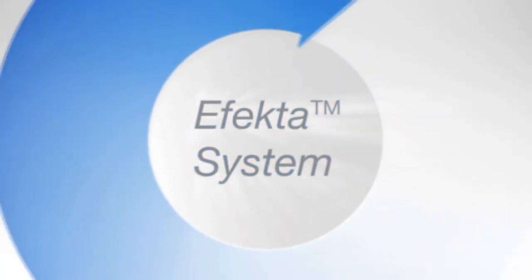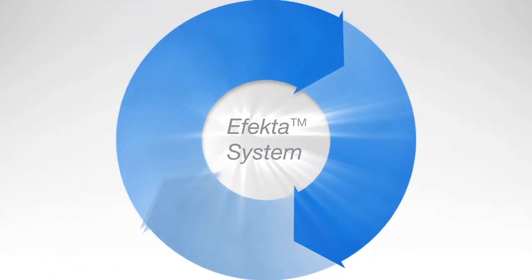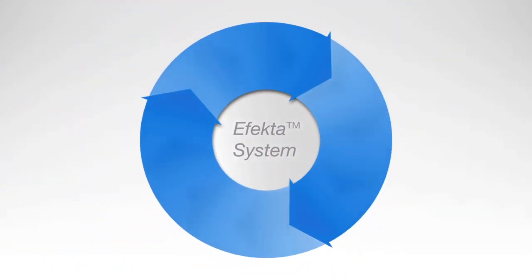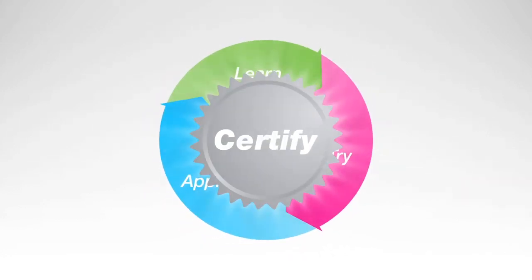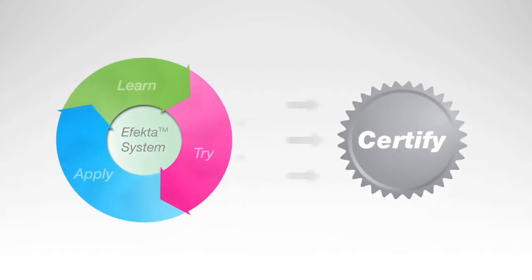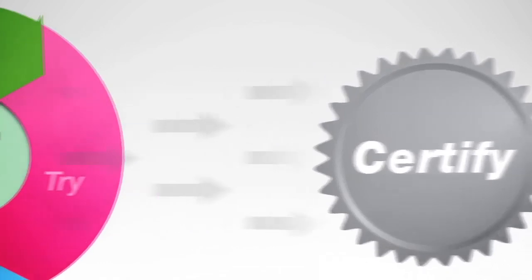The EFECTA system breaks sound learning into targeted lessons organized around your specific weaknesses. In addition to teaching language theory, our Learn, Try, Apply, Certify method also ensures that you can apply your new skill in the real world and master real English. Let's get started.